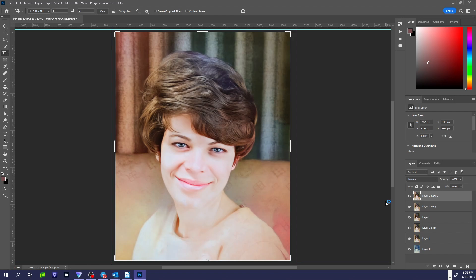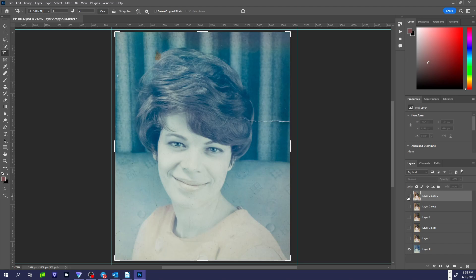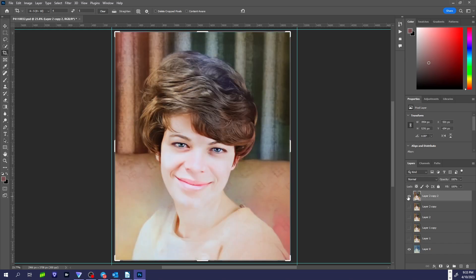So that is the final photo. Let me flip between the original and the final. Original. Final. Original. Final.